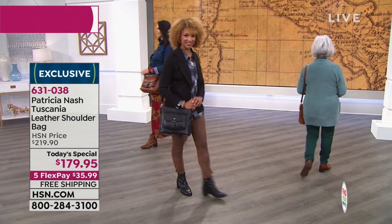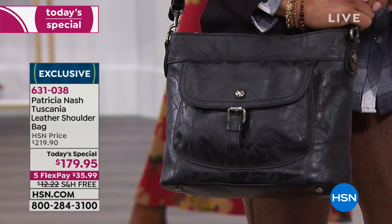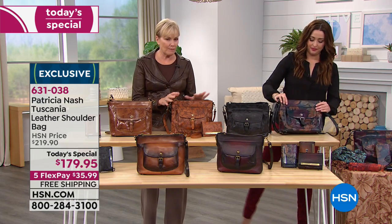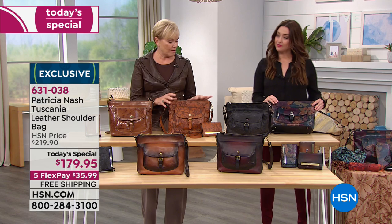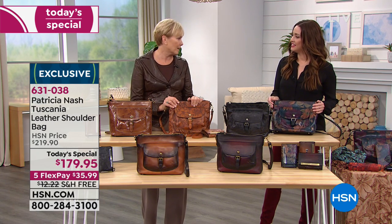Everyone's in such a hurry and they're mass producing everything. Even when you buy sometimes an upscale item, it falls apart right away. It's nice when there's time taken, and these bags are really done in this old-world way.